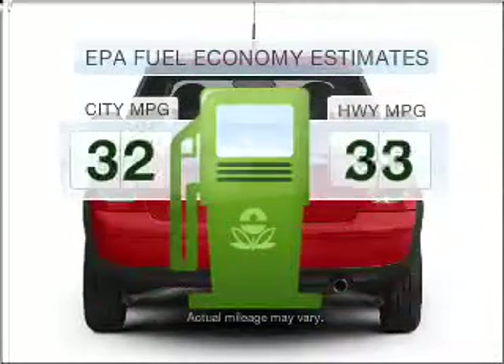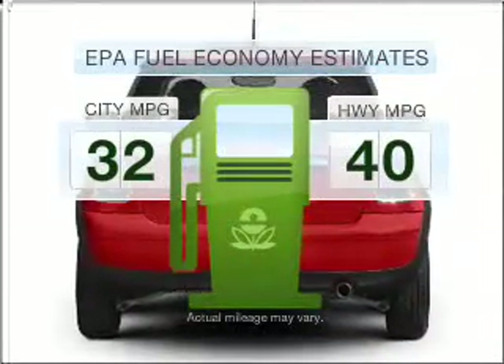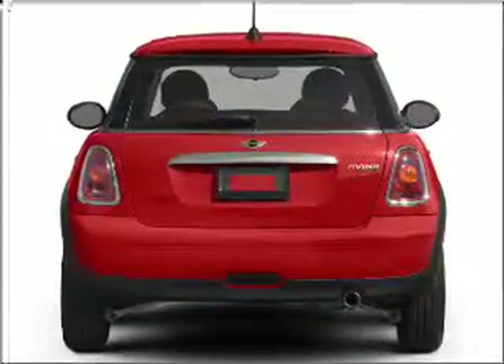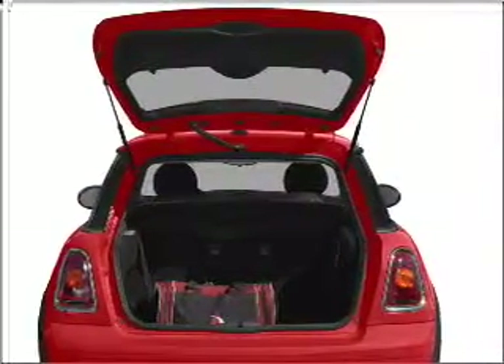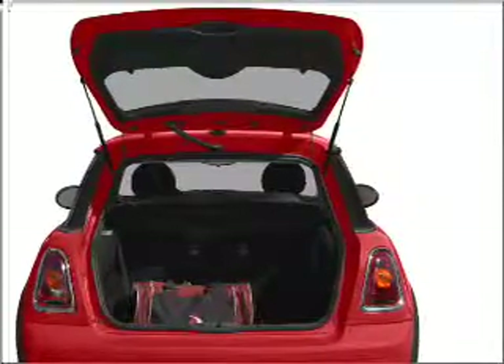Save your money. Make fewer trips to the gas station to fill your gas tank when driving this fuel-efficient vehicle. With an efficient four-cylinder engine that responds smoothly to its six-speed automatic transmission, premium wheels give a more luxurious look.